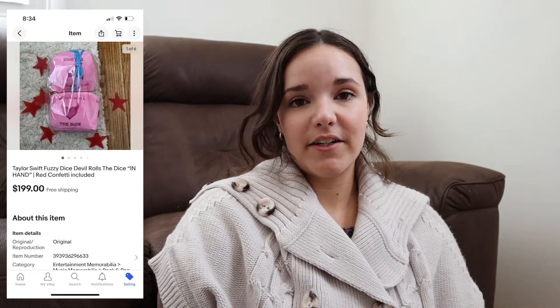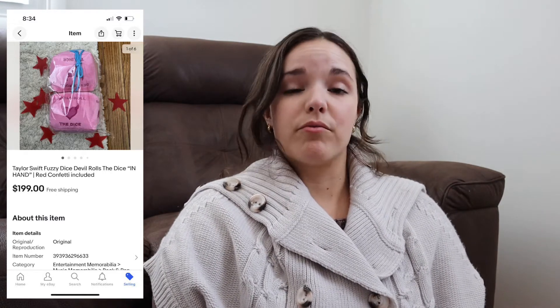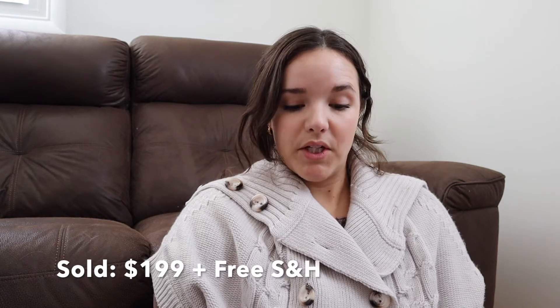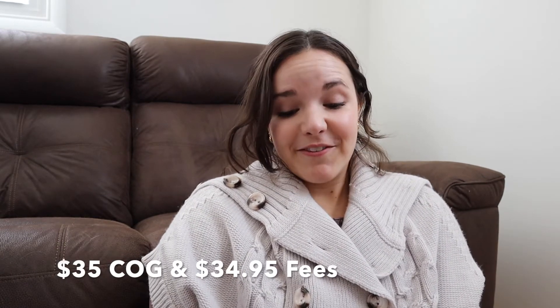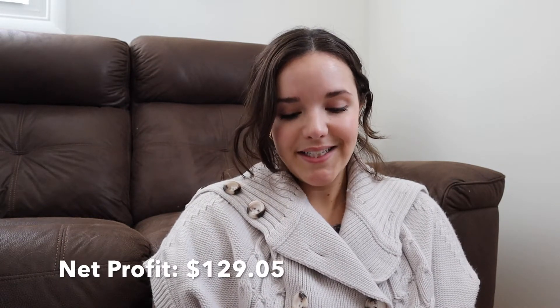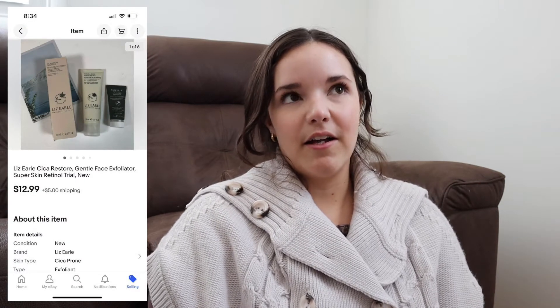The next piece I sold was a Taylor Swift pair of dice that go along with lyrics from one of her songs. She released a Valentine's Day collection that sold out really quickly, so buyers are actively looking for pieces from that collection. I sold them for $199 with free shipping on eBay. Cost of goods was $35 — I only picked up one set, which I regret. Shipping and fees were $34.95, so my total profit was $129.05. They took 29 days to sell.